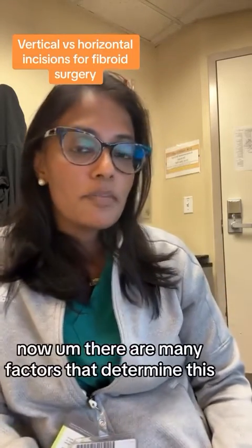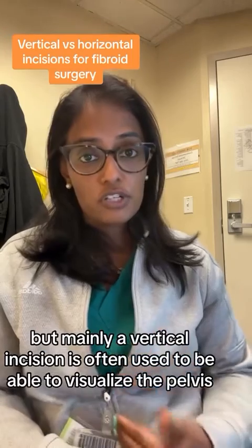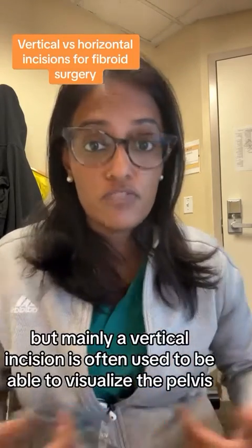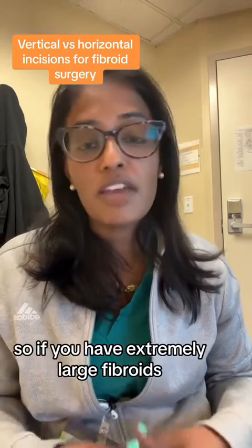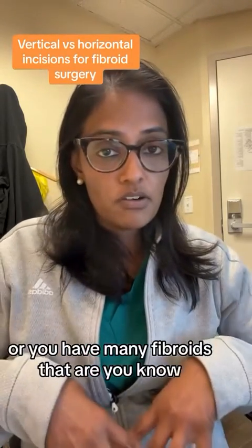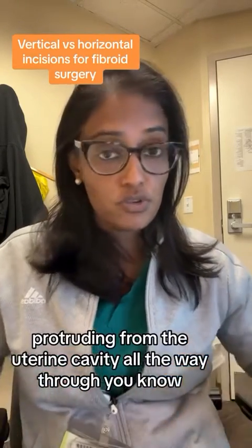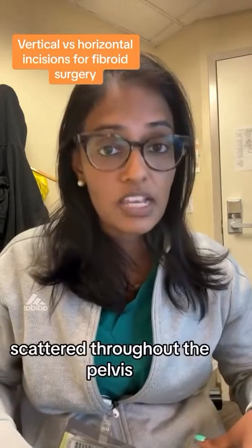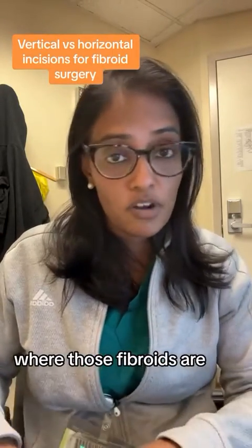Now, there are many factors that determine this, but mainly a vertical incision is often used to be able to visualize the pelvis more thoroughly. So if you have extremely large fibroids, or you have many fibroids that are protruding from the uterine cavity all the way through, scattered throughout the pelvis, you may need to be really careful about where those fibroids are.